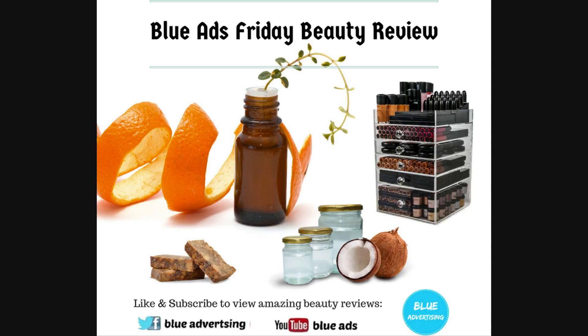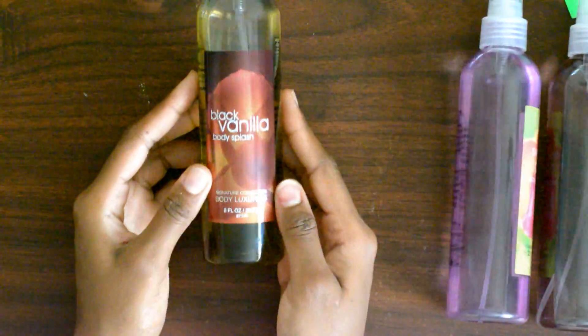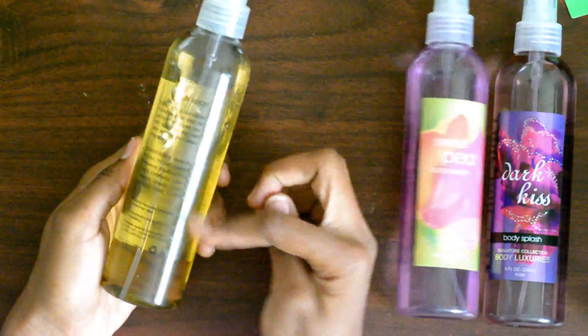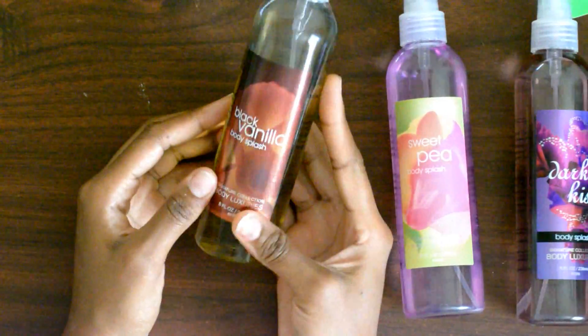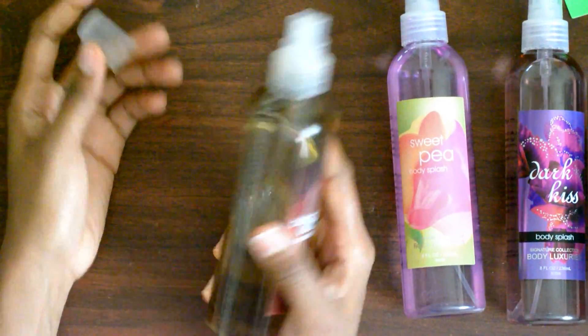Welcome back to our channel! Today we're doing a beauty review and we have amazing body splashes to check out. The first one is Black Vanilla — as you can see, it's a bit brownish in color and it has a very strong smell. If you like vanilla cake or vanilla ice cream, this is your kind of perfume.